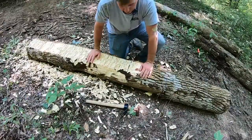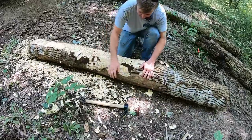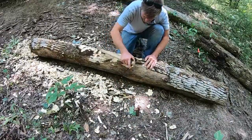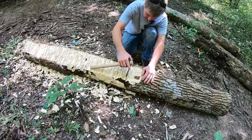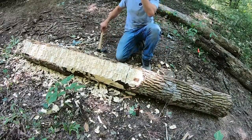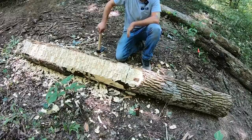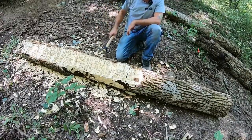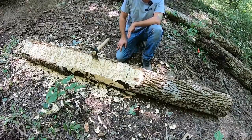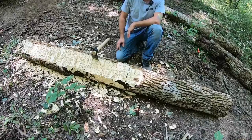I didn't notice this until I got into it with the adze here, but it's got a big crack that starts here and comes all the way around to here, which means that log is useless for what I want it for. Also I got really carried away and just started making a log cabin from the 18th century — not really sure what happened there. Just felt good I guess. Anyway, the main thing is, that's not gonna work.